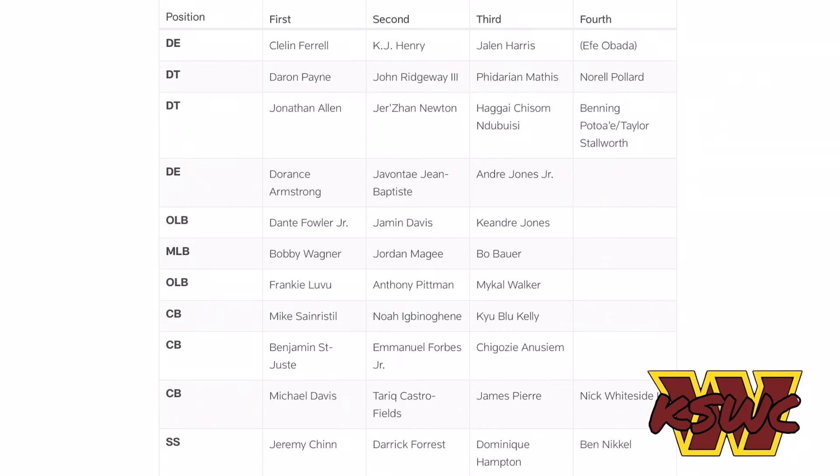Our starting linebackers are Bobby Wagner and Frankie Luvu. Jordan McGee and Anthony Pitman are backing them up. I feel like all four of those guys will make the roster. Pitman is a really good special teamer and provides solid depth at linebacker. We also have Mikah Walker, Keandre Jones, and other linebackers competing, but Pitman I think makes the roster — we shall see how he performs through the rest of training camp and preseason.